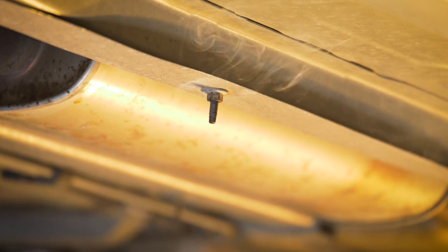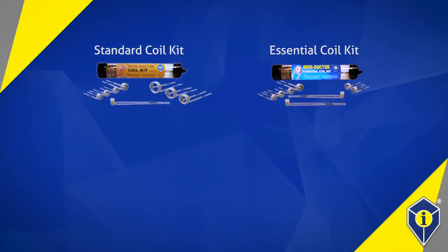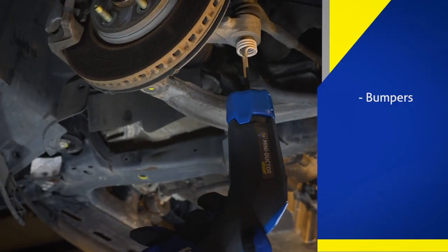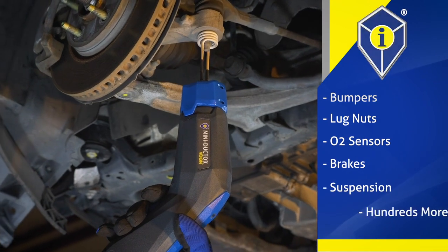They work with all MiniDuctor coils and attachments including the standard coil kit, essential coil kit, long coil kit and the mini pad. Common applications include bumpers, lug nuts, O2 sensors, brakes, suspensions and hundreds more.